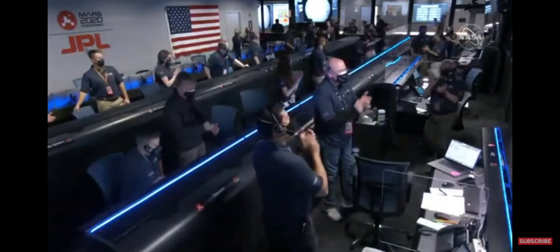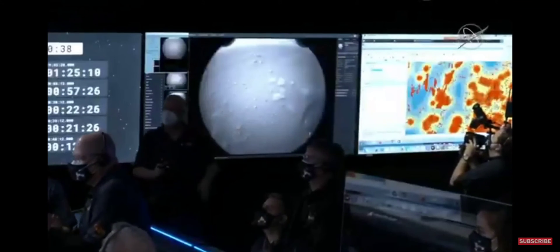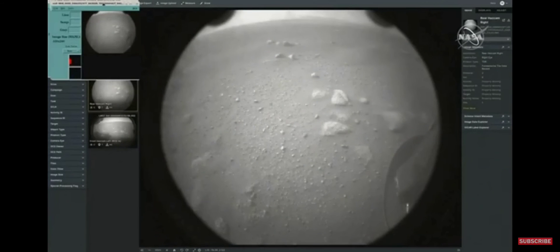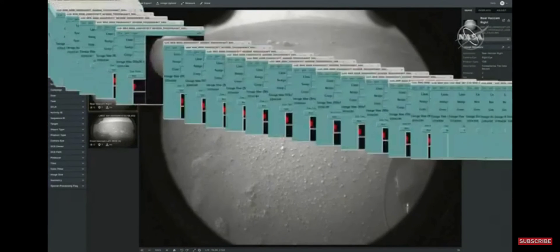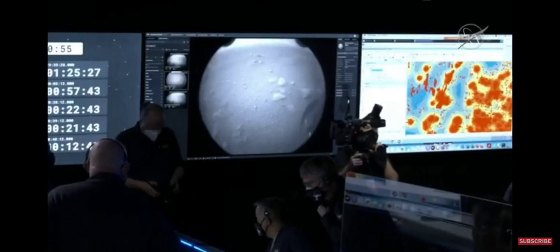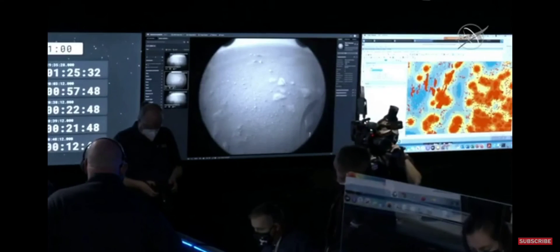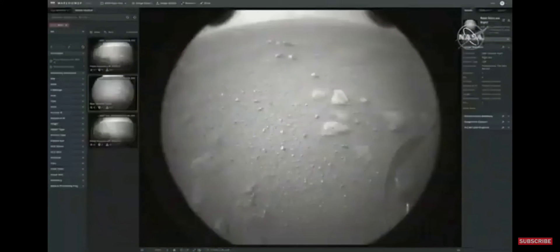We just got our second image in. We have a camera in the front and rear of the spacecraft. They're near the ground, so these are pretty close. You can see the wheels there. They're a little dirty because we've got glass covers over these cameras. But we took these seconds after landing, so there's still dust in the air from our landing event. So this is happening — this happened just seconds ago. Just arrived. And this is really amazing.